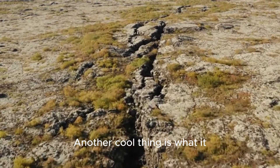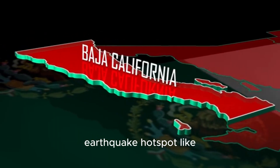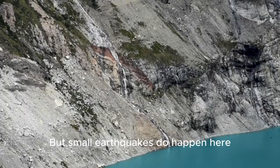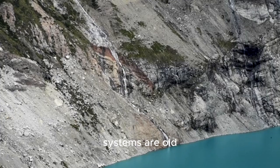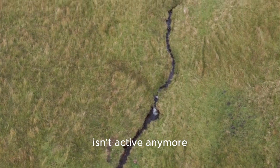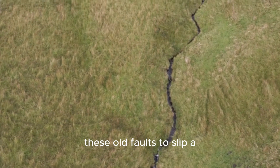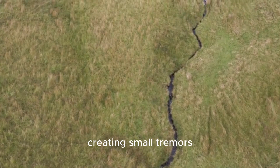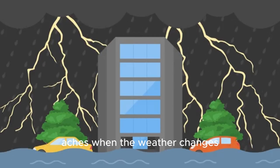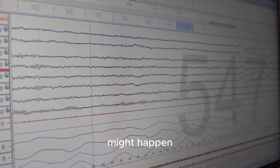Another cool thing is what it tells us about earthquakes. You might not think of the Great Lakes region as an earthquake hotspot like California, and you'd be right — but small earthquakes do happen here. Why? Because these ancient rift systems are old zones of weakness in the Earth's crust. Even though the rift isn't active anymore, the stresses and strains on the North American continent can sometimes cause these old faults to slip a little bit, creating small tremors. It's like an old injury that sometimes aches when the weather changes. Understanding this massive, dense structure under the lakes helps scientists better predict where these little quakes might happen.